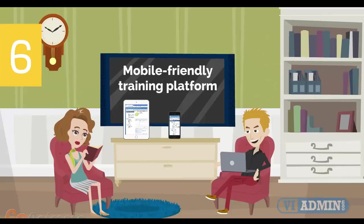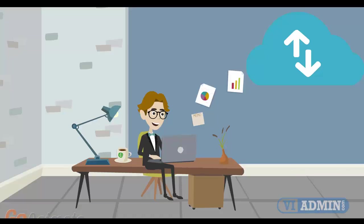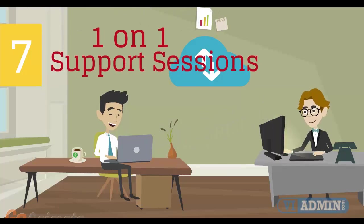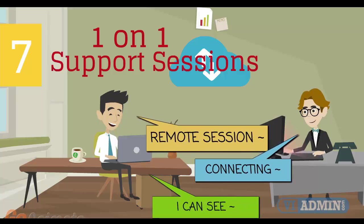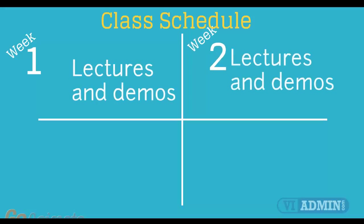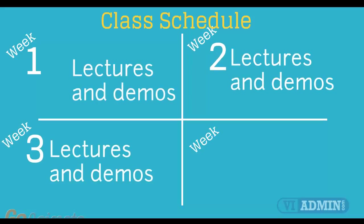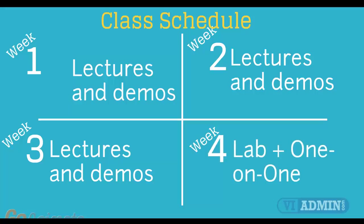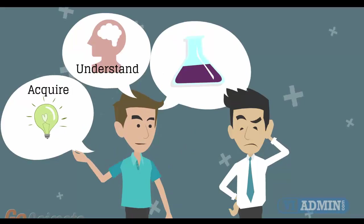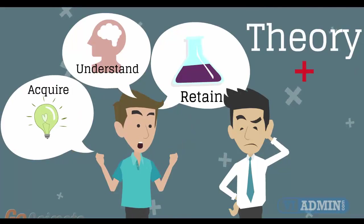Number 6: mobile-friendly training platform. This allows you to participate in the training from anywhere you are, be it at home or in the office, via your mobile device or computer. Number 7: individual one-on-one counseling and support sessions with your instructor during the course of the training. Number 8: versatile class schedule spread across three weeks of lectures and a fourth week of lab exercises and one-on-one work with instructors. You'll have plenty of time to acquire, understand, and retain both the theoretical and practical aspects of the training.